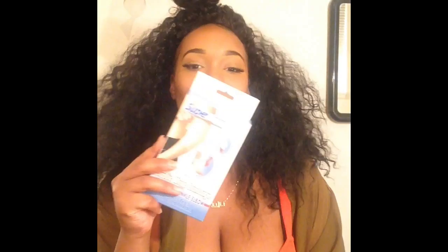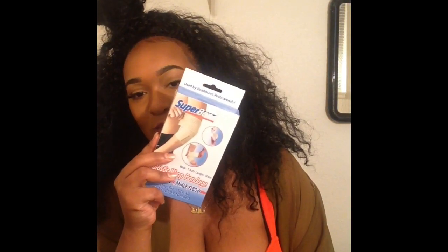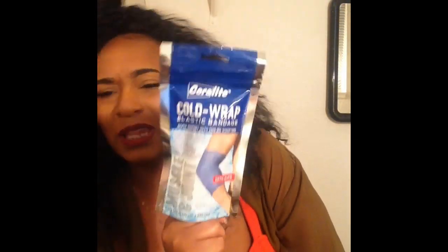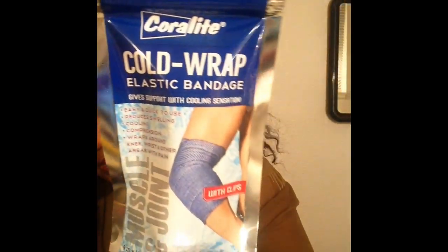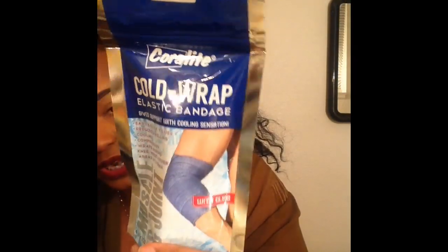I have four elastic bands because I'm getting my thighs done as well, so I have these to put compression on my thighs. I also have this cold wrap — I have four of these and I'm thinking about getting more. The cold helps with the swelling. This was a dollar at the 99 cent store. Walmart has these as well but they're like $34.